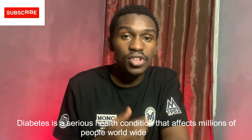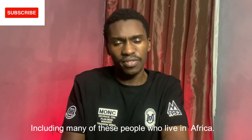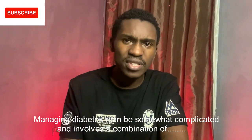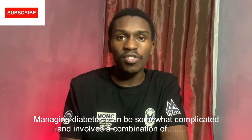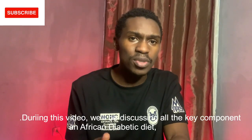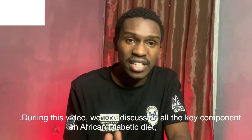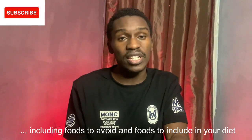Today we are going to be talking about an African diabetic diet. Diabetes is a serious health condition affecting millions of people worldwide, including many people who live in Africa. During this video, we are going to be discussing all the key components of an African diabetic diet, including foods to avoid and foods to include in your diet.